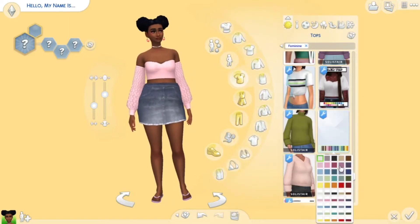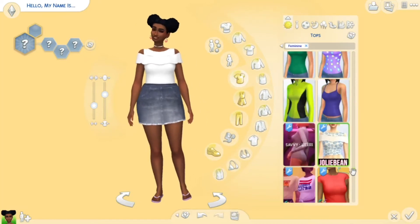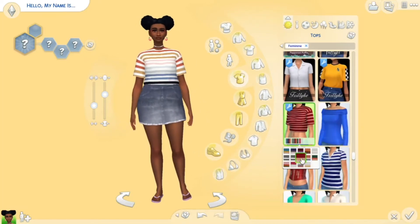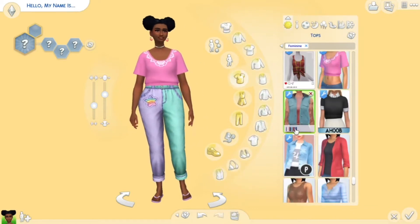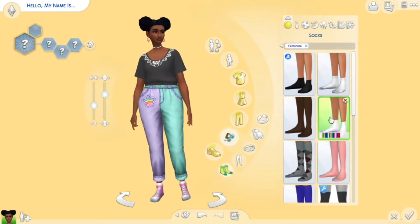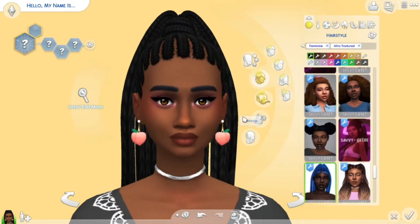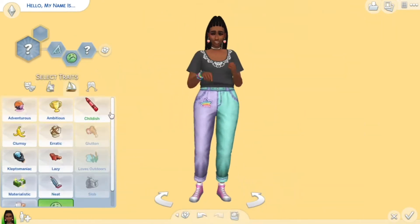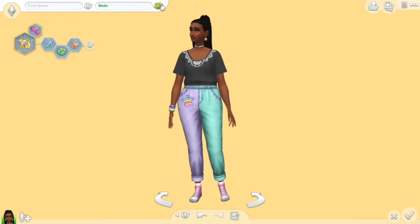I'm really glad that we have this update finally, and I'm glad that they worked with game changers and content creators like xmiramira and Ebonix Sims. They worked with a bunch of different Black creators to properly get these skin tones right, and I think they did a pretty good job.